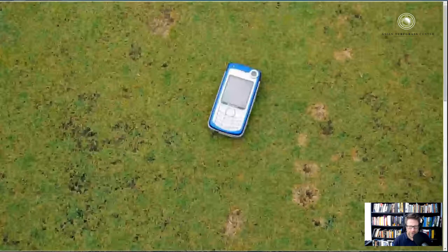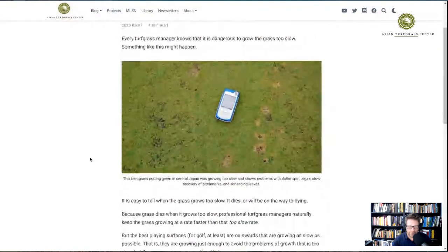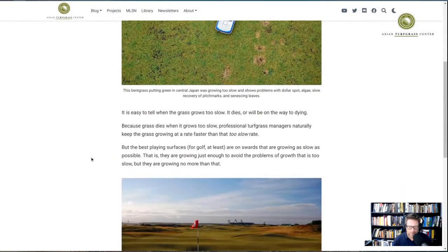Because it's so dangerous for the grass to grow too slow, I mentioned in this post something that must be true. I'll quote from what I wrote: 'Because grass dies when it grows too slow, professional turfgrass managers naturally keep the grass growing at a rate faster than that too slow rate.'